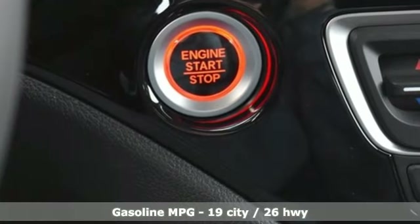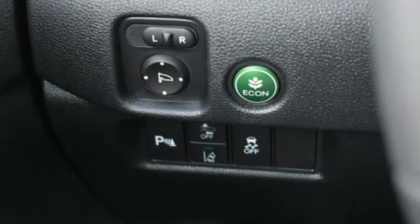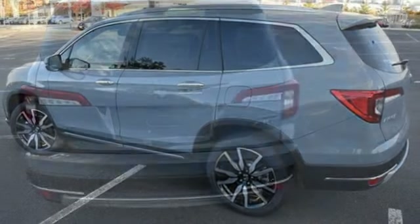It comes with great features you love: auto dimming rear view mirror, Wi-Fi hotspot, heated leather bucket seats, integrated navigation system with voice activation, V6 engine, and dual zone climate control.